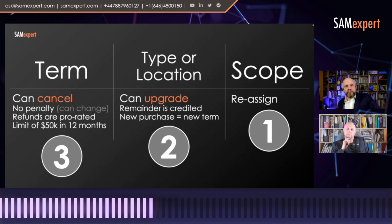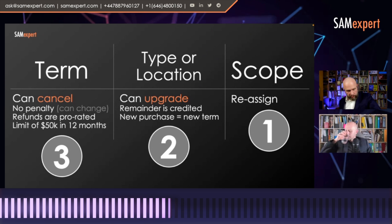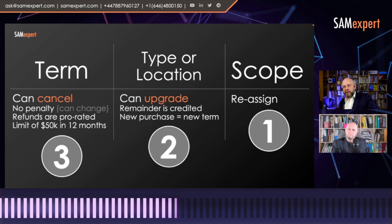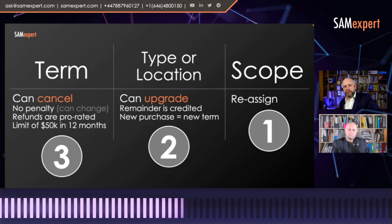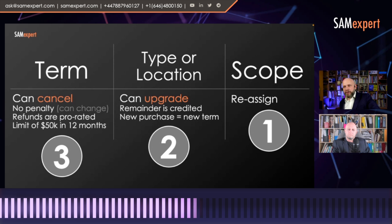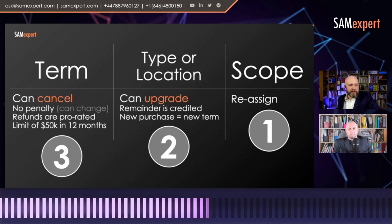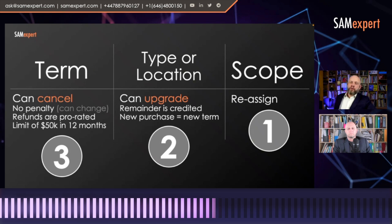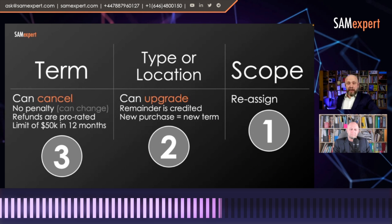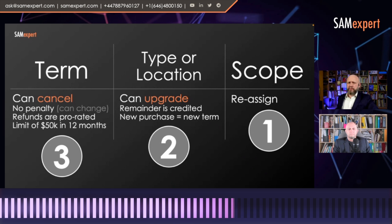You may reassign reserved instances to different subscriptions, different resource groups, and you may also upgrade them. There's no downgrade option. This was valid in September–October 2021, and it may have changed. You always have to verify whatever you read or learn in videos or articles online, because Azure is very dynamic. But I don't believe Microsoft is going to completely remove the ability to cancel.